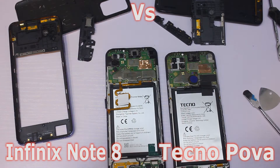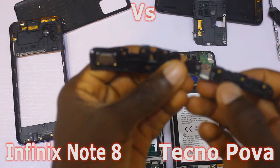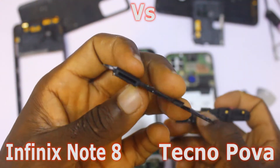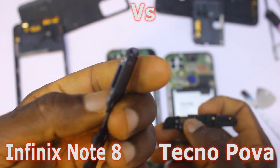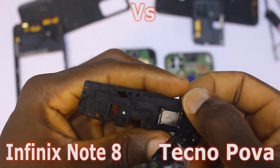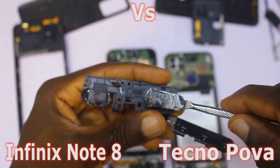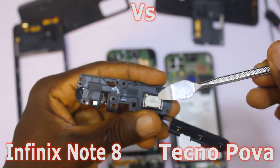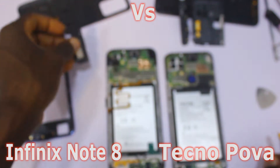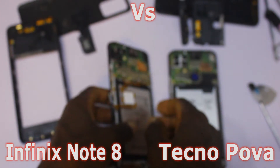For starters, the Infinix Note 8 comes with a dual speaker — it has a bottom speaker and a main earpiece speaker. As you can see, there is the frame here. The Tecno Pova, however, does not have the bottom speaker; it only makes use of the earpiece speaker. This means that the Infinix Note 8 will give you better sound quality, and that's one reason to spend the extra money on it.